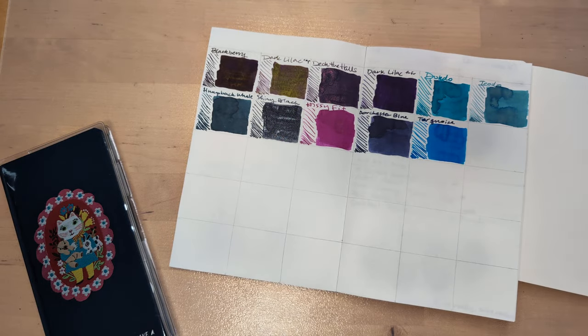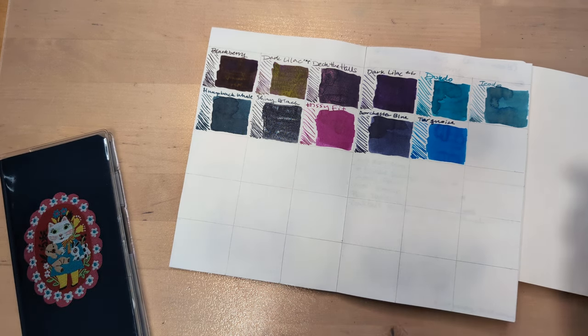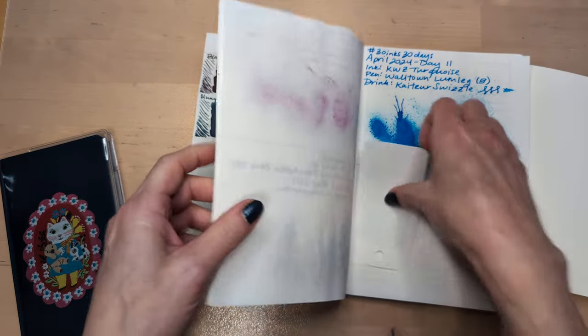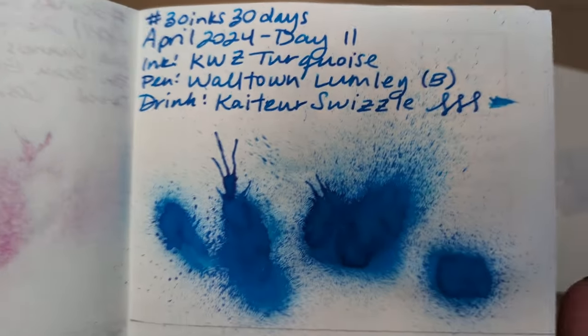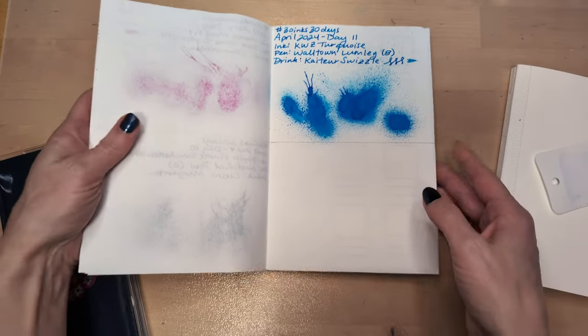Hi friends. Welcome to 30 Inks 30 Days, Day 12. I'm feeling a little meh today but we're doing it anyway — we're doing it live. I started off looking at yesterday's ink, which was turquoise. Let's see if it still smells. Yeah, it still smells like vanilla — it's great. There it is dried. Such a bright and fun ink.